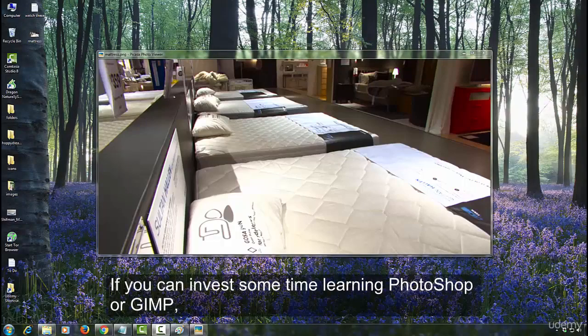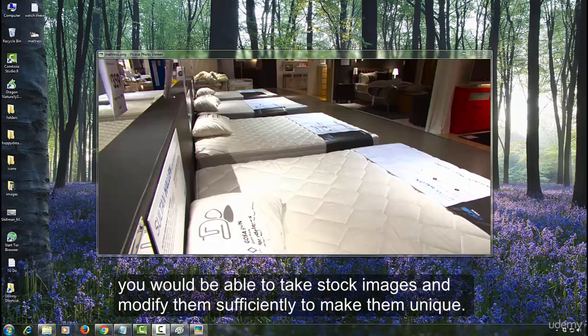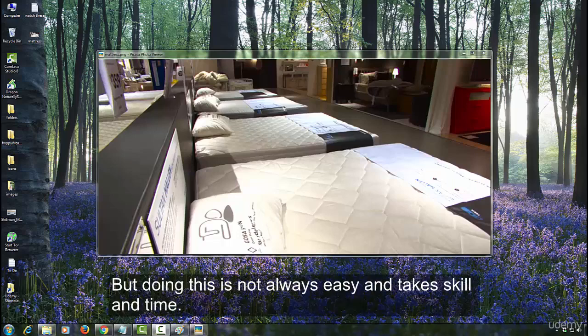If you can invest some time learning Photoshop or Gimp, you would be able to take stock images and modify them sufficiently to make them unique. But doing this is not always easy and takes skill and time.